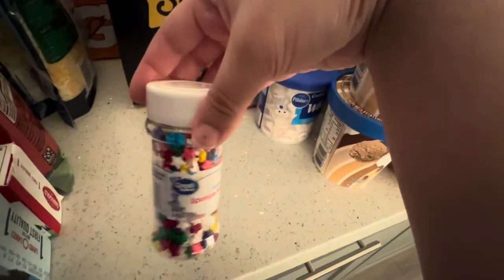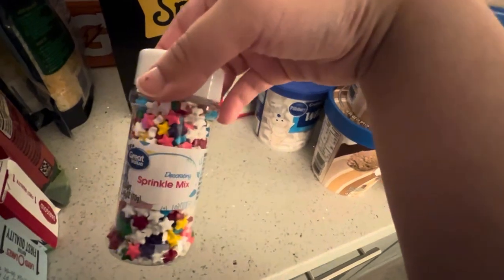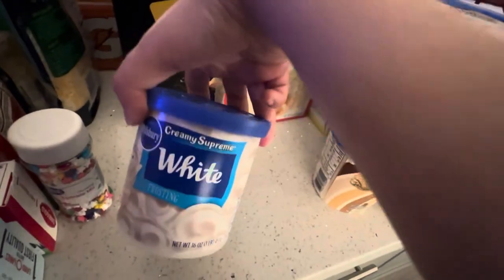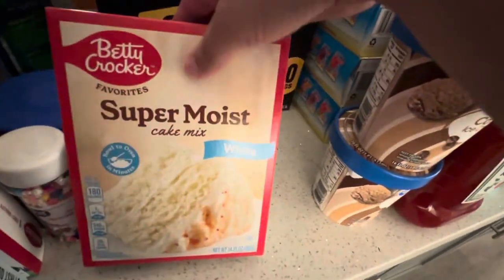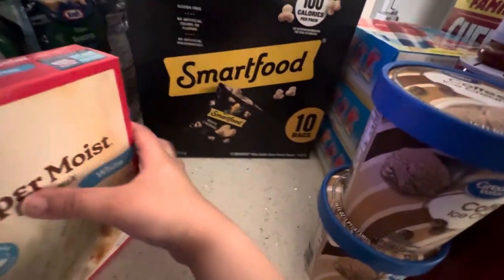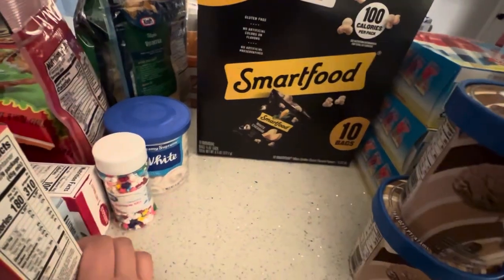I have some Great Value brand Decorating Sprinkle Mix, some White Frosting, and Betty Crocker White Cake Mix. This is going to be used for making Rainbow Cupcakes for DIY recipes and projects.